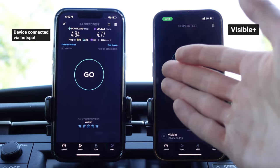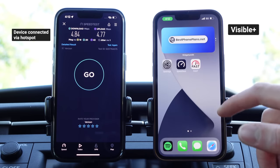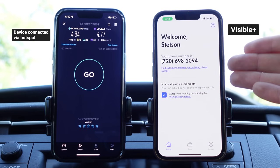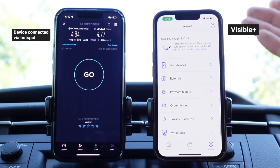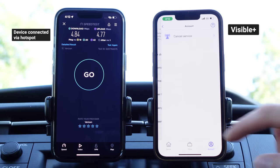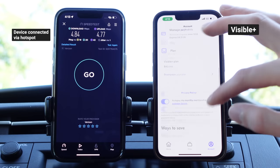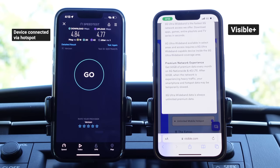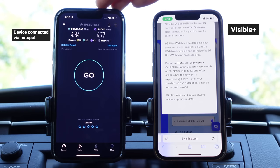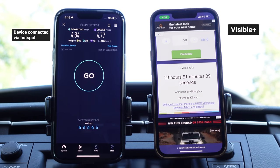The next question: does hotspot data usage count against the 50 gigabytes of premium data? This is really challenging to answer because the Visible app doesn't tell us how much premium data we've actually used. It just tells us our bill, payment method, and referral program information. Nothing tells us how much premium data we've used or have left. Furthermore, because the Visible website says 5G Ultra Wideband data is always unlimited premium data, we don't know if using 5G Ultra Wideband counts against the 50 gig allotment, or if the 50 gig allotment is only used when connected to LTE.